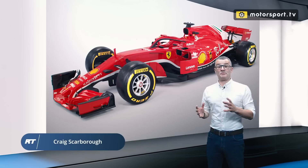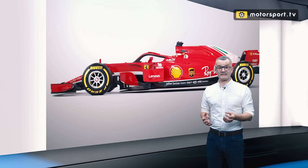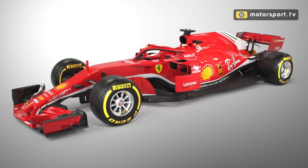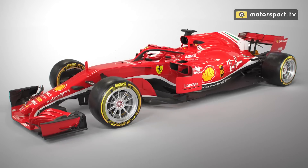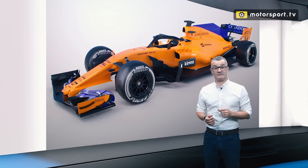2021 is when Formula One has the big change in regulations. We're going to have new power units, new aerodynamics, new wheels and tyres as well. The talk is that we're going to go to an 18-inch rim but keep the same diameter tyre — so a very low aspect ratio tyre mounted to the rim.